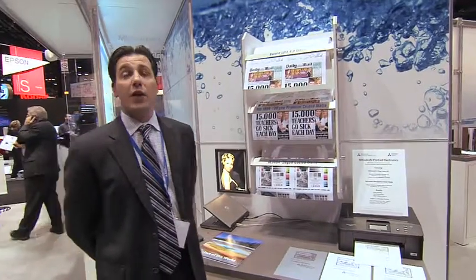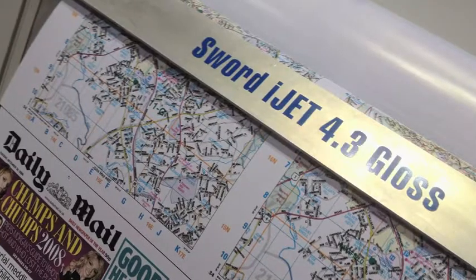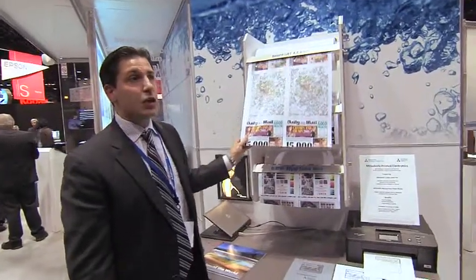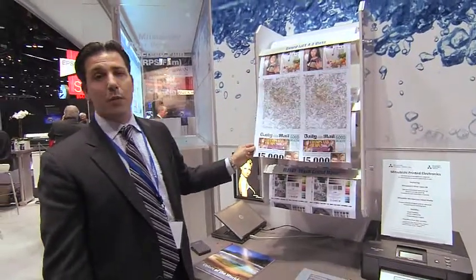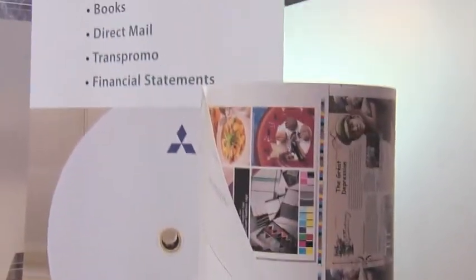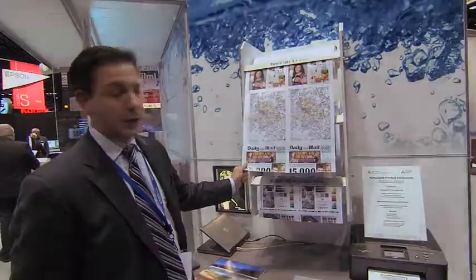In addition, we have one exciting development, and that's the introduction of our Sword iJet 4.3 Gloss. The Sword iJet 4.3 Gloss is a glossy coated two-sided inkjet media that meets the demands of the market. Printers have been asking us for a high-quality glossy stock that can run in their high-speed inkjet web presses. Mitsubishi's delivered with this new product.